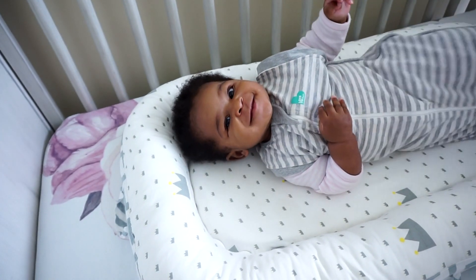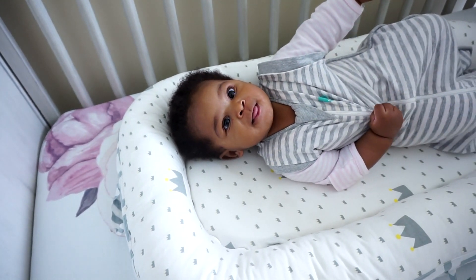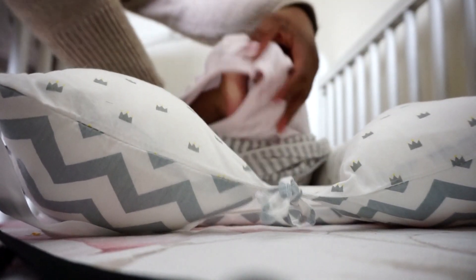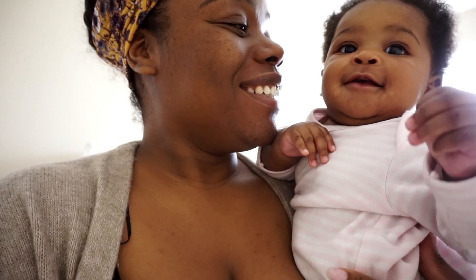It is 8:57 and baby girl is awake. According to the app she's been sleeping 42 minutes. I'm going to wake her up in the app. We're going to get her washed up and ready for the day — I don't typically get her ready until after her morning nap. I'm going to get some warm water and a washcloth, wash her face, and get her dressed.